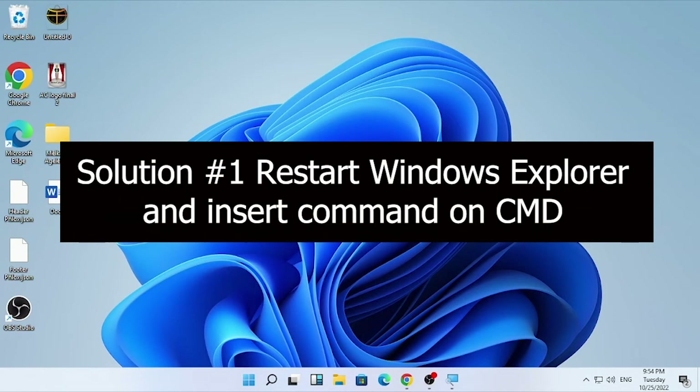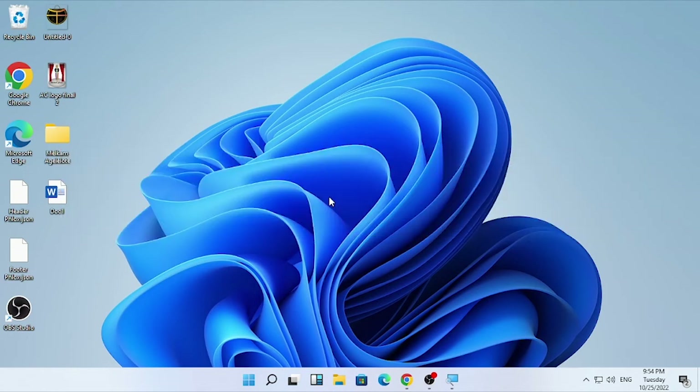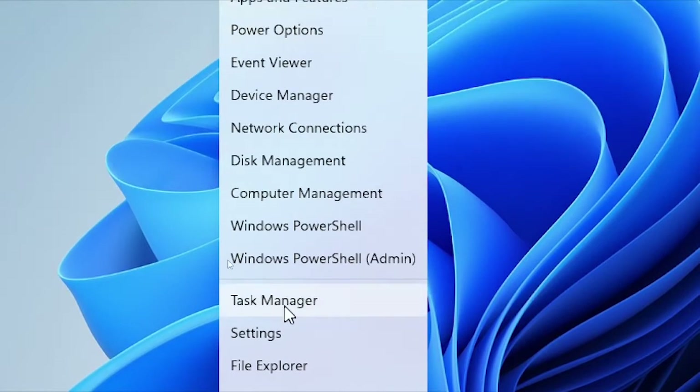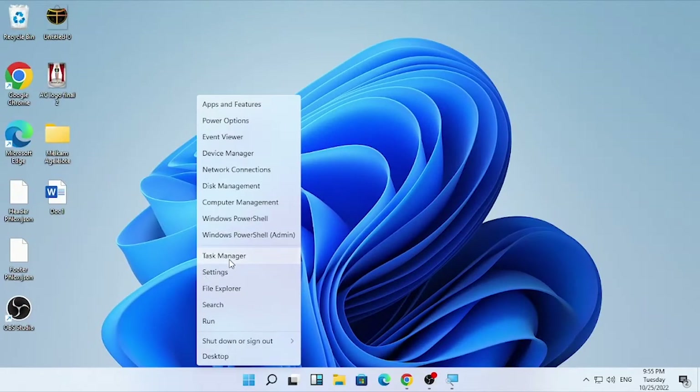Solution number one will be disabling File Explorer as well as using some CMD commands to stop this pop-up. Go to the bottom where the Windows icon is. If you are on Windows 10 or 11, go to the Windows icon, right-click on it, and you will find the Task Manager option. Select Task Manager.